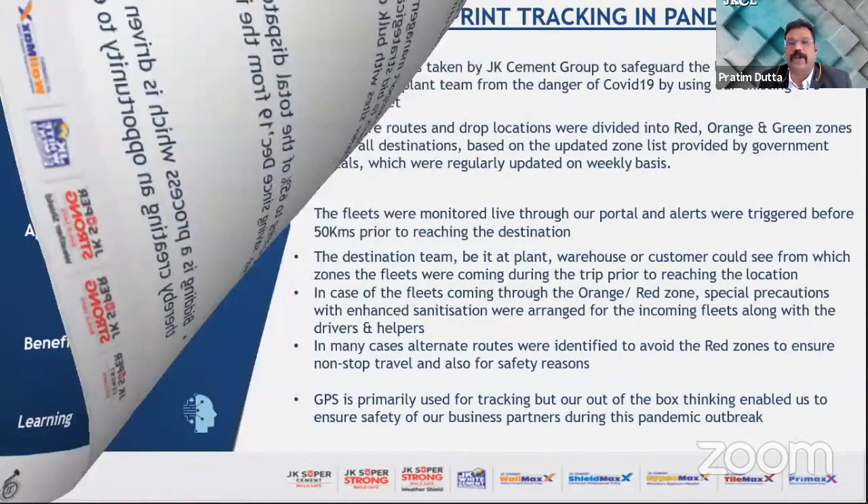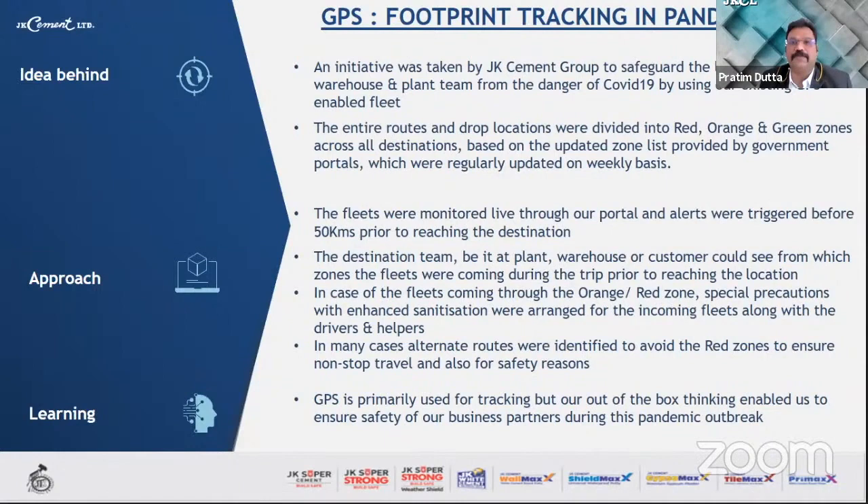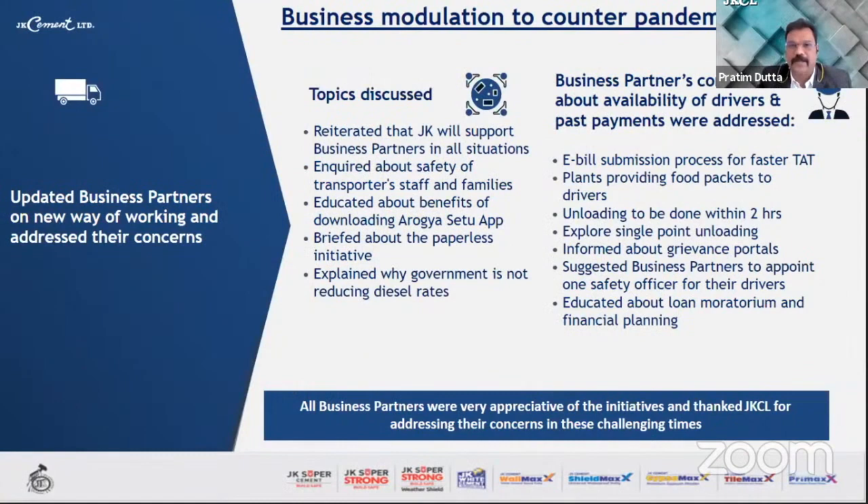GPS is known for tracking and tracing, but we used the same GPS for footprint tracking during the pandemic. The entire routes and drop locations were divided into red, orange, and green zones across all destinations based on updated zone lists from government portals. Fleets were monitored live through our portal, with alerts triggered 50 kilometers before reaching a destination. Plants, warehouses, and customers could see which zone fleets were coming from during the trip. In cases of fleets passing through orange or red zones, enhanced sanitization was arranged for incoming fleets along with drivers and helpers. In many cases, alternate routes were identified to avoid red zones, ensuring non-stop travel and safety. Our out-of-the-box thinking enabled us to ensure safety of our business partners during this pandemic outbreak.